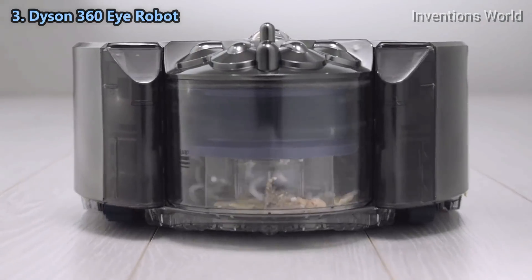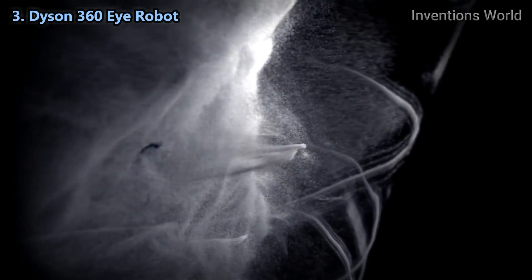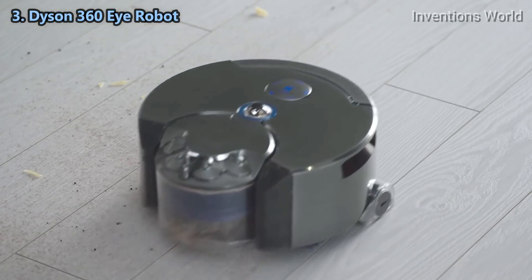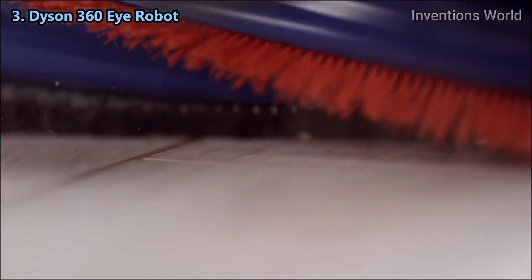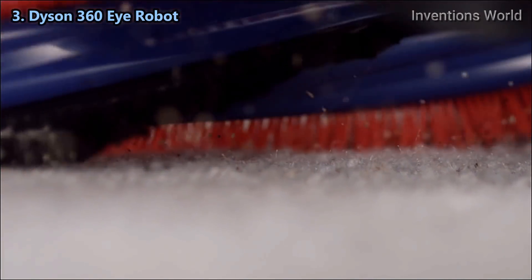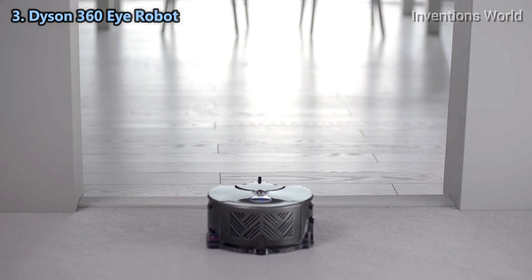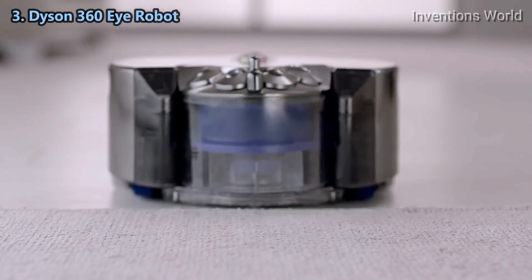It systematically cleans your home in three-meter grids. Patented radial route cyclone technology generates powerful centrifugal forces to fling dust out of the air and into the bin. The robot's cleaner head spans the full width of the machine — carbon fiber filaments remove fine dust from hard floors, and stiff nylon bristles remove ground-in dirt from carpets. Continuous tank tracks climb over obstacles and maintain speed and direction, ensuring it stays on course.